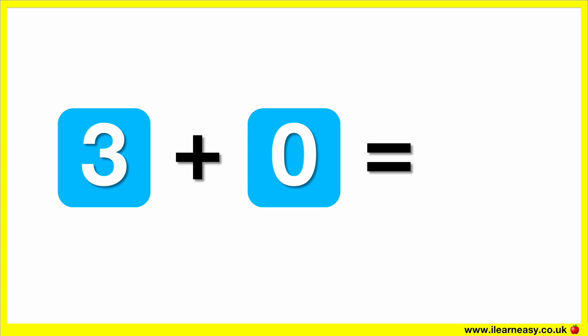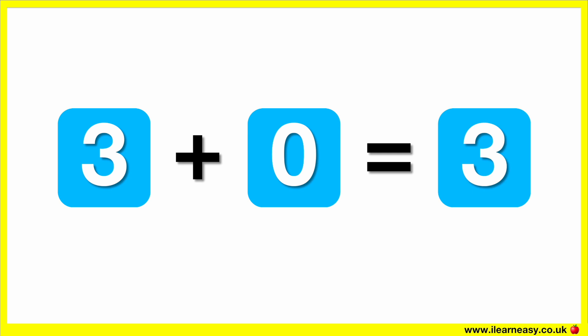The correct answer is three. Three plus zero equals three.